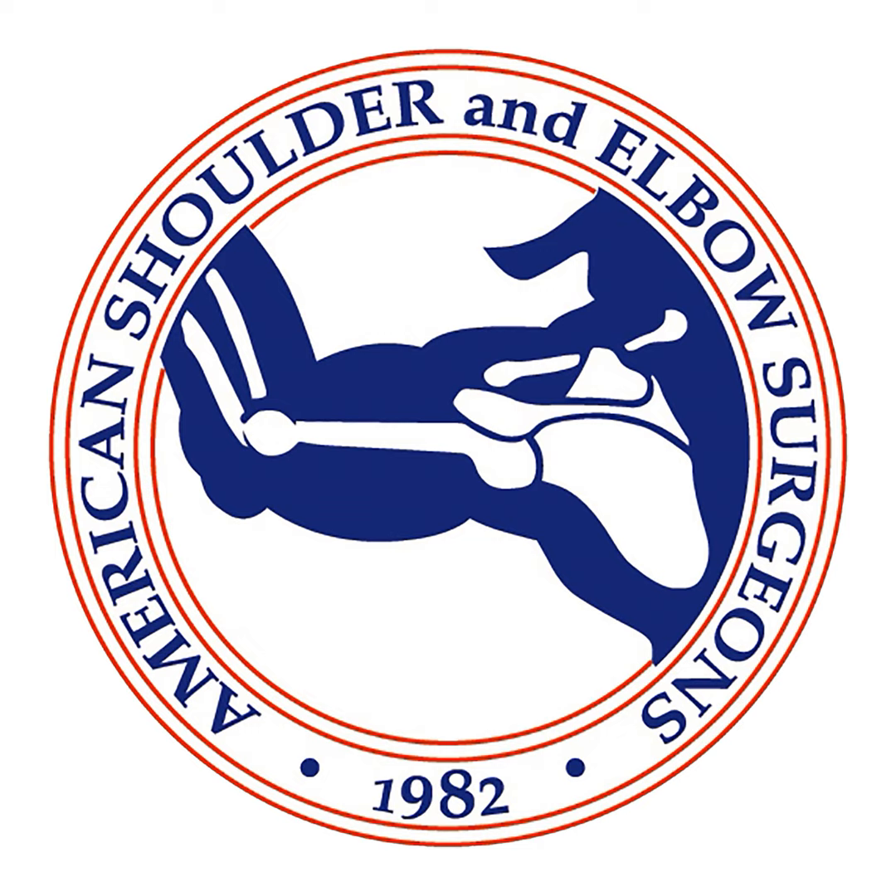Today we have something really special for you. We are going to do a point-counterpoint episode on the treatment of massive rotator cuff tears. I've invited three guests, each of whom is going to talk about a different treatment option. First, we have Serena Namdari, a shoulder surgeon at the Rothman Institute in Philadelphia, and he's going to talk to us about arthroscopic lower trapezius transfer. Welcome to the podcast, Dr. Namdari. Thanks so much for having me. It's a pleasure to be here.